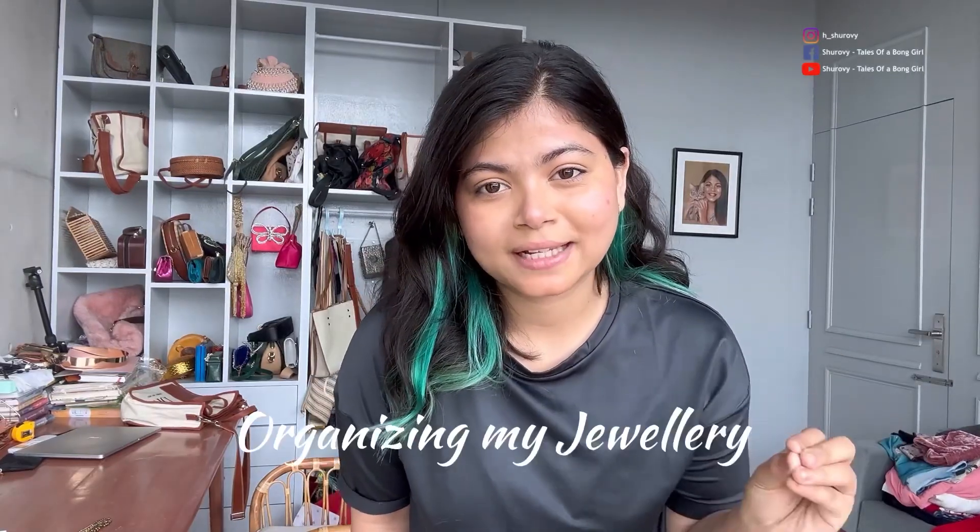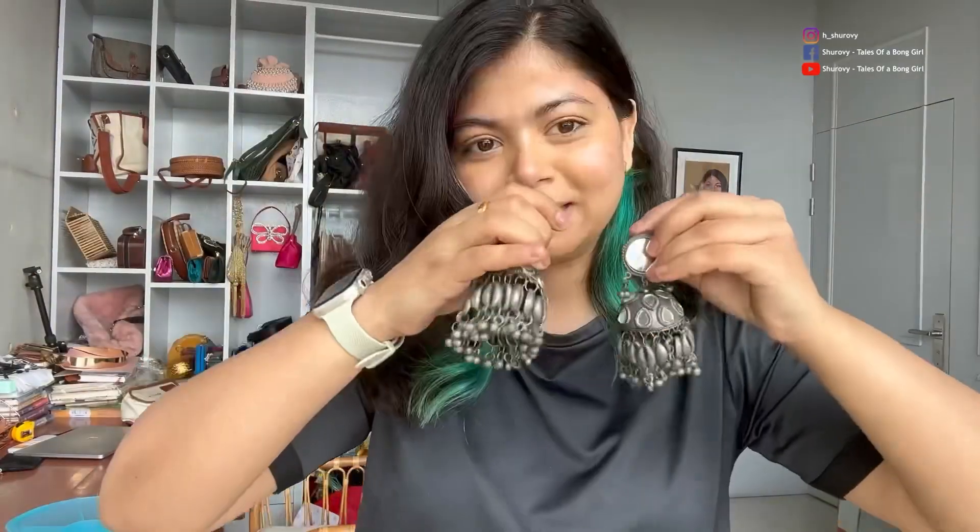Hi everyone! Today the topic is organizing my jewelry. I am going to put it in the box. This is the silver box.